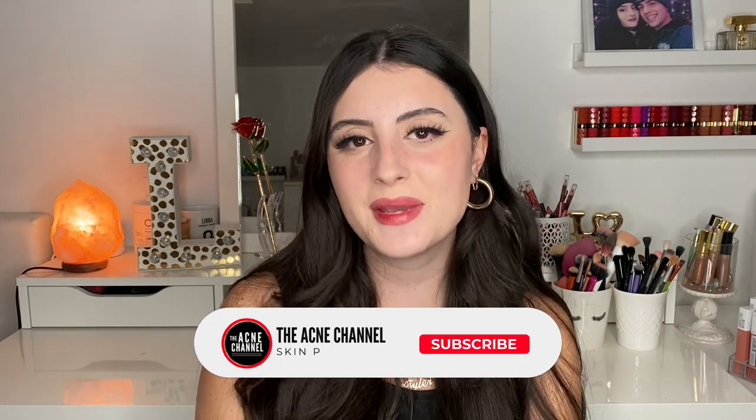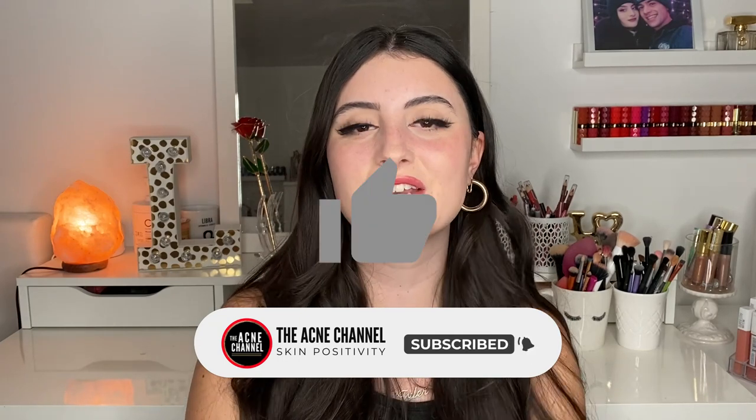Hopefully you guys enjoyed this video. Thank you so much for watching. Make sure to subscribe to the Acne channel and give this video a thumbs up if you enjoyed. I hope you're having a fantastic day or night whenever you're watching, and we'll see you in the next video. Bye!